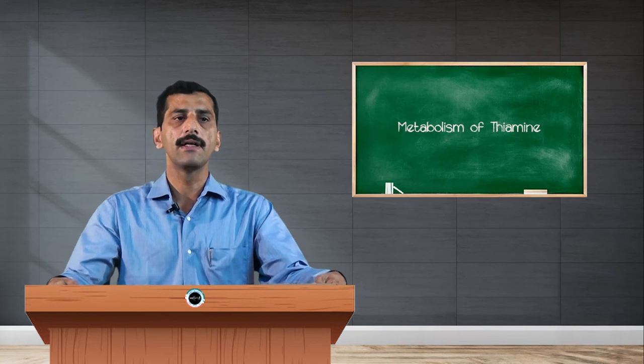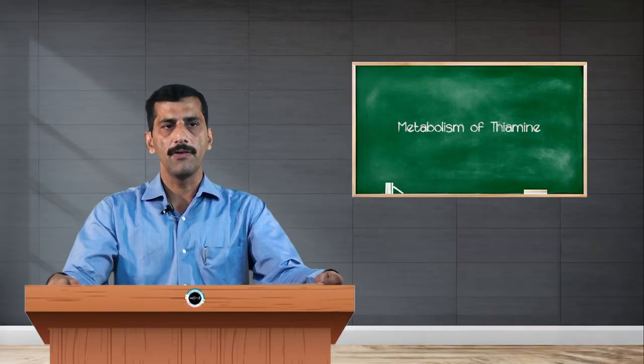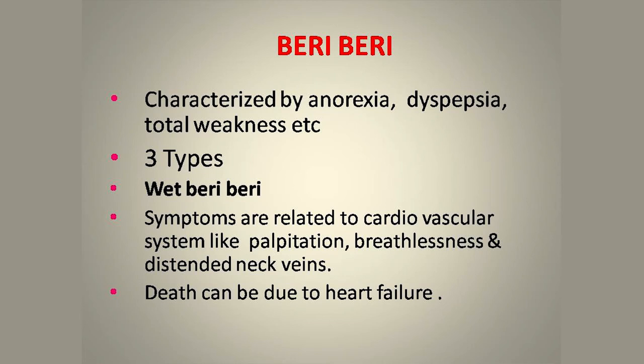The major deficiency disorder caused by thiamine deficiency is called beriberi. Beriberi is of three types: wet beriberi, dry beriberi, and infantile beriberi. There is also another disorder called Wernicke-Korsakoff syndrome. Beriberi is mainly characterized by three major symptoms: anorexia, dyspepsia, and total weakness. Anorexia means the body is not able to take food; dyspepsia is the inability to swallow food; and due to lack of nutrition, the person suffers from total weakness.